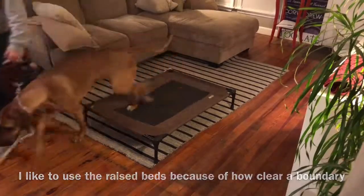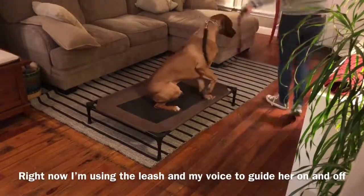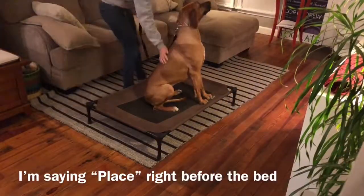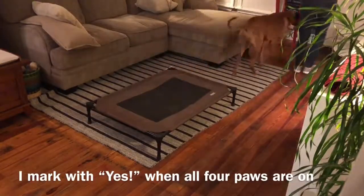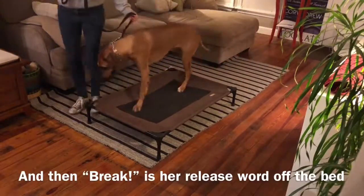We repeat this several times before I give the bed a name, which is 'place.' I will walk up to the bed, and right before she steps on, I will say 'place' and guide her on. When all four paws are on the bed, I mark with 'yes' and some praise, and then 'break' is the release word.